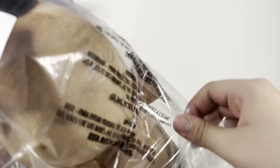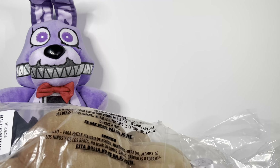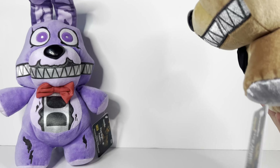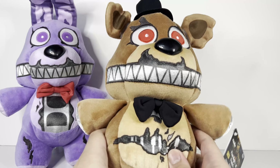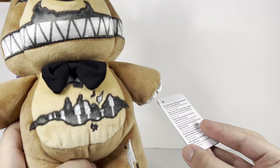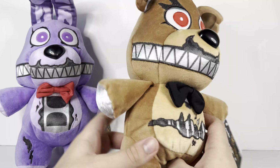Nightmare Freddy retails for the same price. You can get them on Hot Topic online or in stores — my Hot Topic in store is too far away so I just got it online with shipping. Same thing as Bonnie: it has the same Hot Topic only tag, also three tags for some reason, and the same dangly arms.